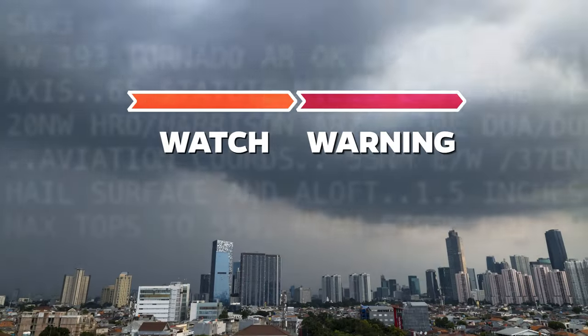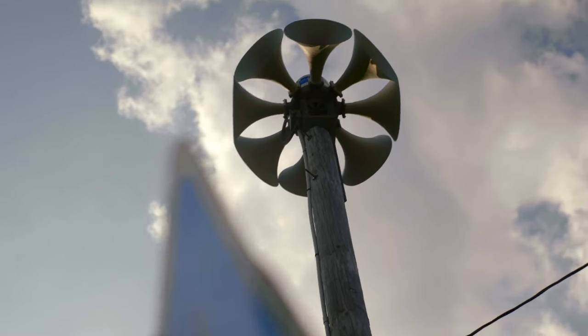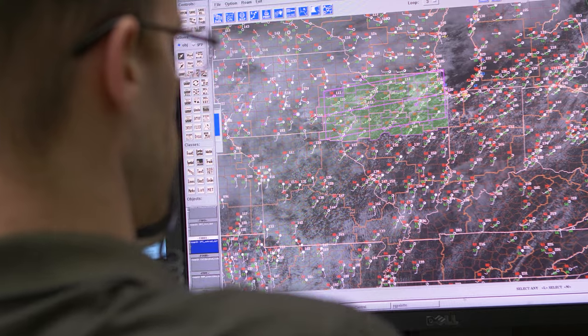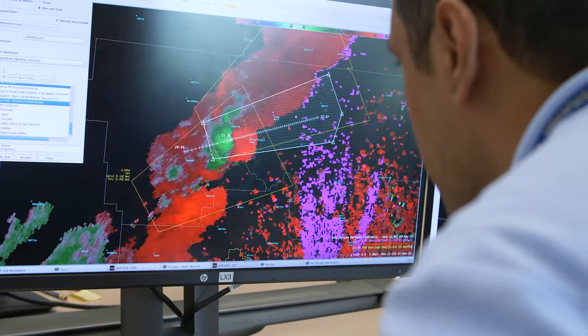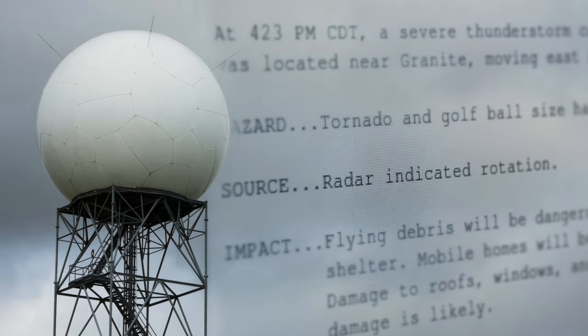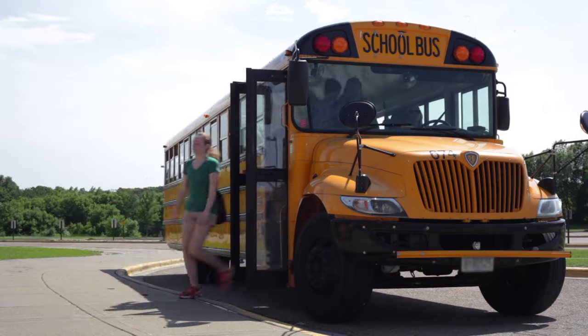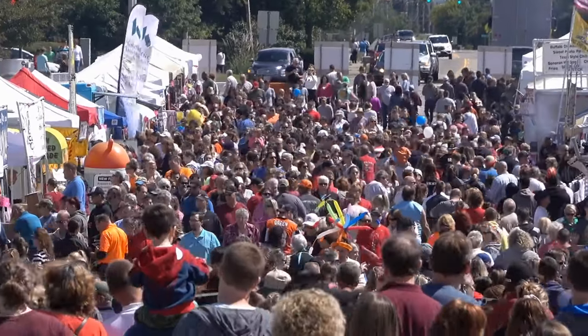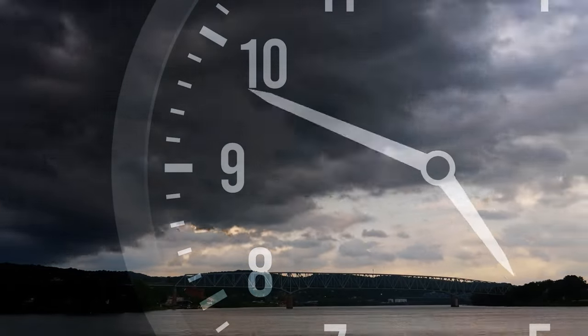Currently there is a forecast information gap between watches and warnings. When a watch is issued by the Storm Prediction Center and when a warning is issued by the National Weather Service, there are no models operationally that are providing frequently updating information in that time zone, and so there's a very strong dependency on observations. Then it's a period where there's a relatively minimum of information flow, and customers and partners may be looking for information about how the storm threat is evolving in their local specific area hour by hour or minute by minute.